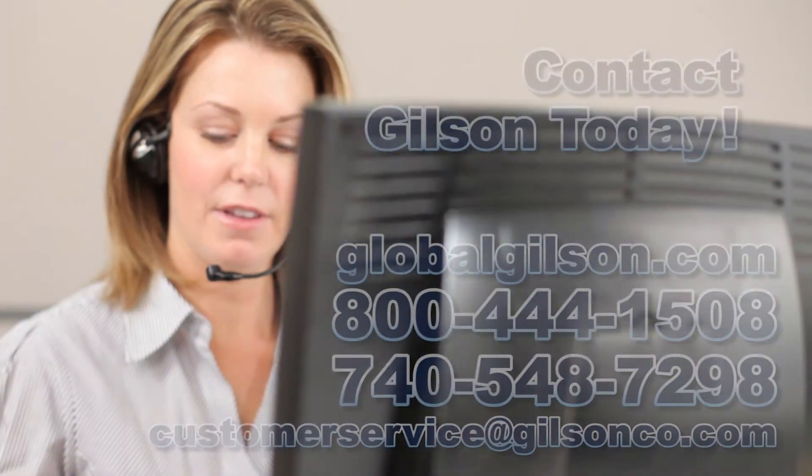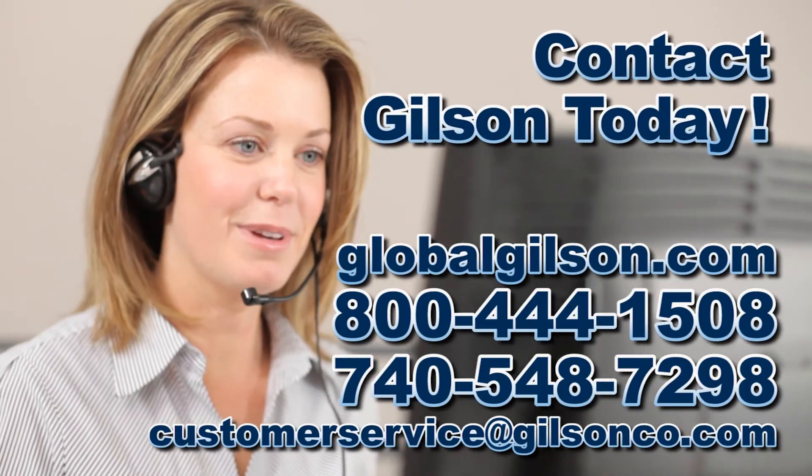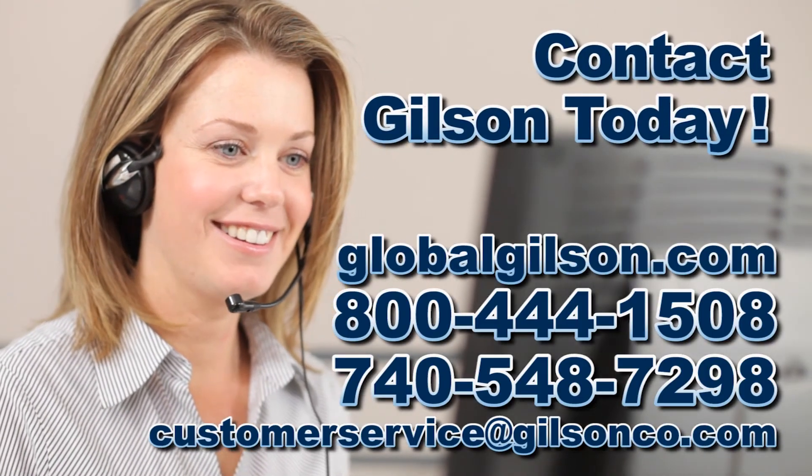For any questions about spinning Rifflers or sample dividing, please contact the Gilson Technical Support Team.